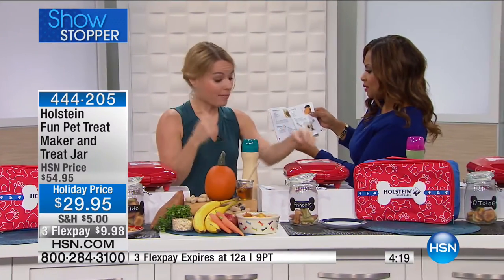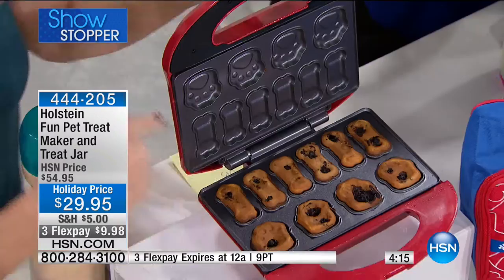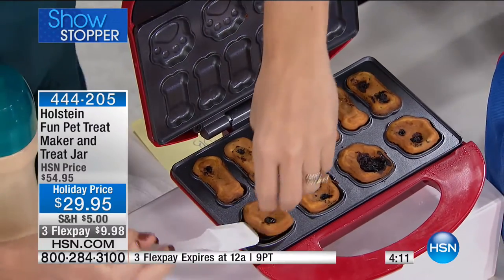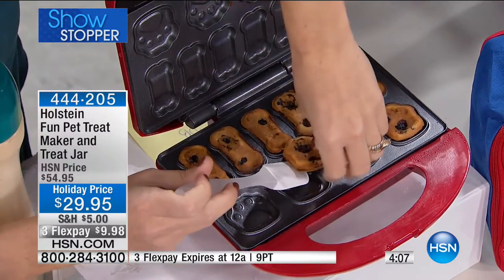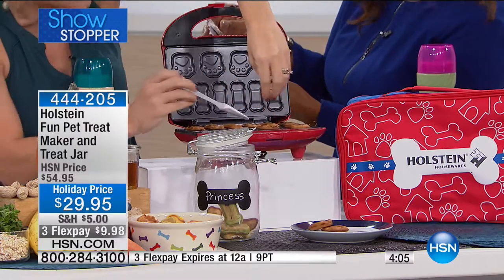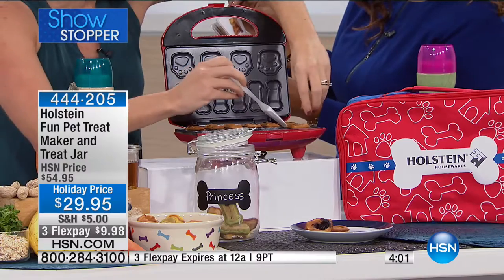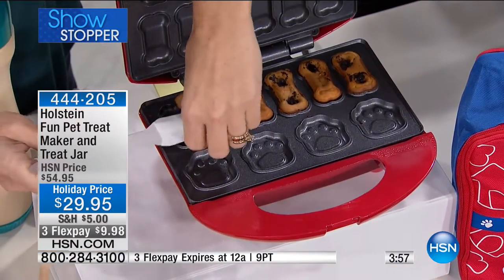We're going to come back in just a second because these cook so fast you won't even believe it. Blueberry is great too — you can give blueberries to your pups and they'll go crazy over them. These ones were cooked a little longer so you can see they have a bit more crispness. These are fresh ingredients so you don't have to question what you're giving your pet.